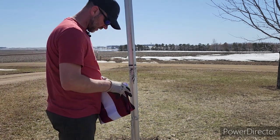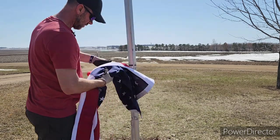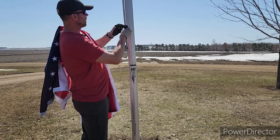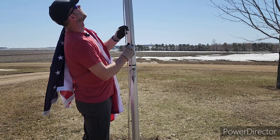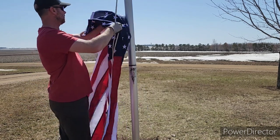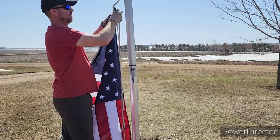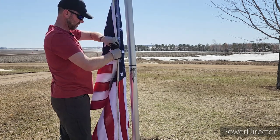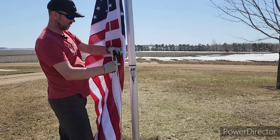Everything is back together and I have a new flag. By the way, if you live in a windy area, I highly recommend you do not go with a nylon flag — they will not last. I only get maybe a few months out of one, even triple-ply nylon. Don't fall for that. If you want a good flag, go with polyester. I'll link to this flag in the description. This one is a 4x6 flag — I usually fly 3x5s but went bigger this time so it's more visible from down on the county road.